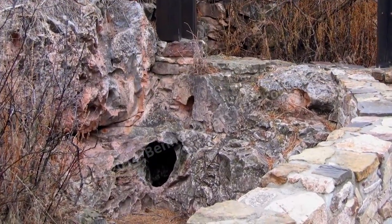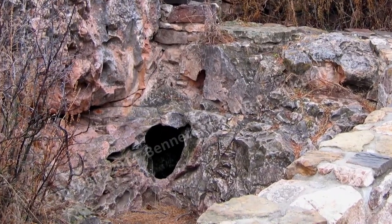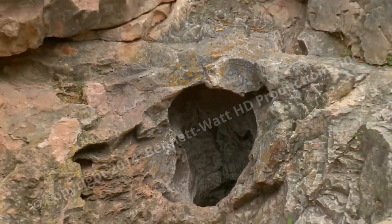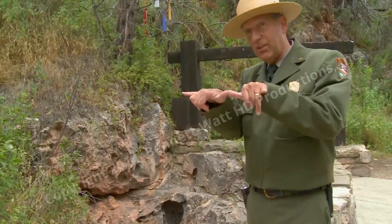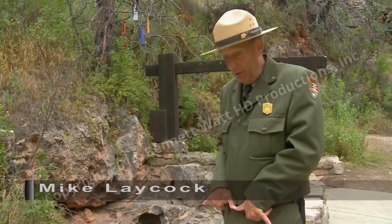That hole right there is the natural entrance to the fifth longest cave in the world. People look at that and think, how could anybody fit down through there? Because that is where the first people went in. But modern day cave explorers figure they can fit through a passageway that big — if I stretch my thumb and my little finger out twice, that's how wide the biggest bone in my body is.